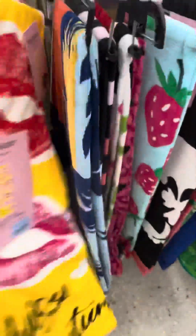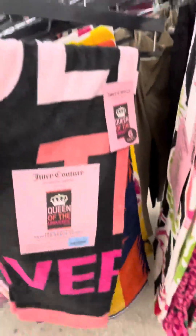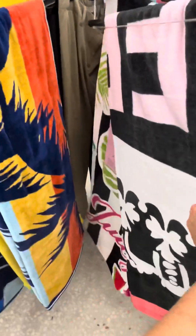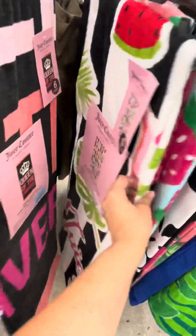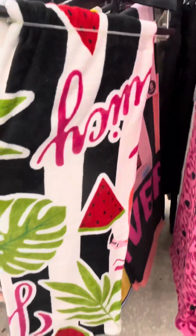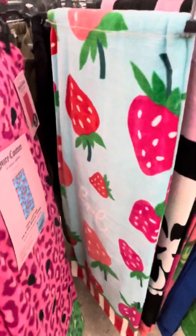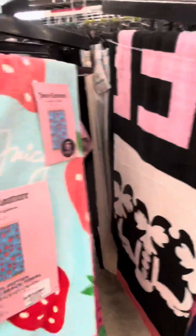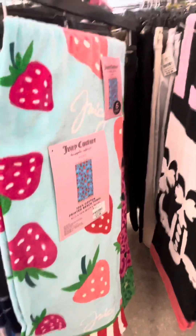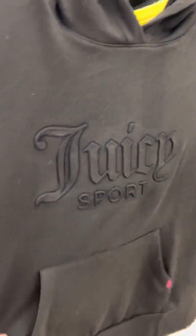And then they had beach towels — yes, guys, beach towels! They had a bunch of them, all very, very pretty with different designs on them. Look at this one, how cute — it had like the watermelon print on it, super cute. And look at this one, so adorable. I bought this one for my daughter and she loved it, so that came home with us.